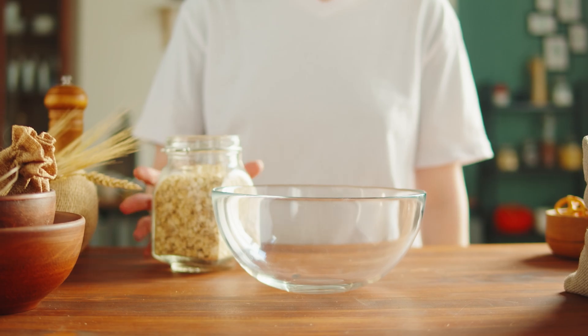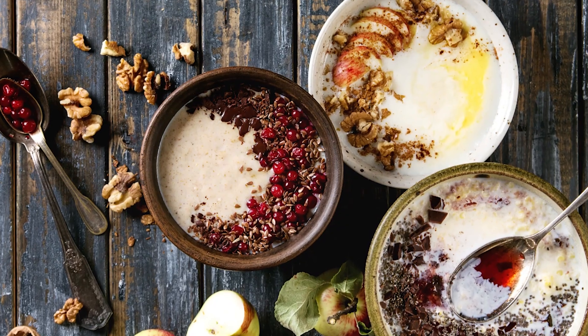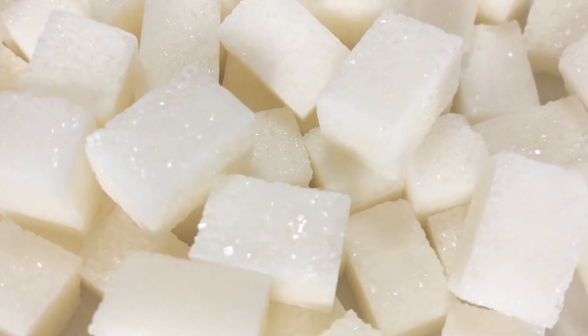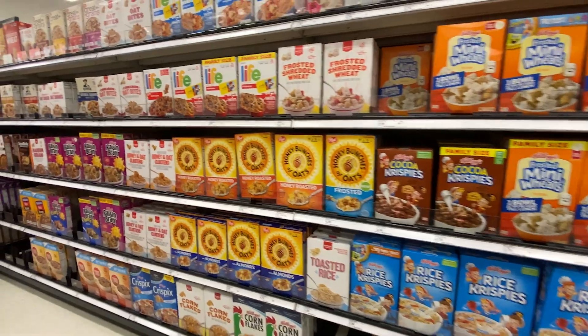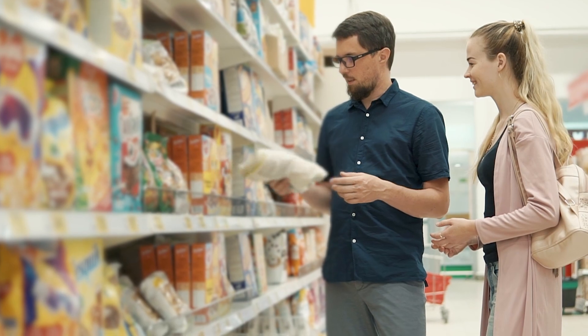When choosing oatmeal, opt for plain rolled oats or steel-cut oats instead of instant or flavored varieties, which often contain added sugar and preservatives that may worsen constipation. Look for oats labeled as whole grain to ensure they retain their valuable fiber content.